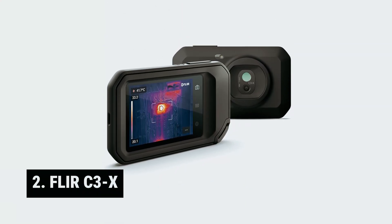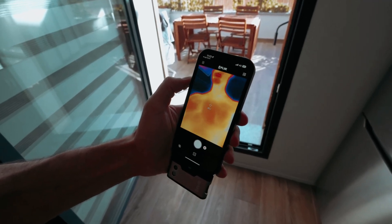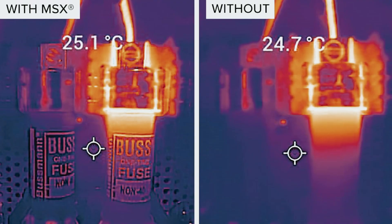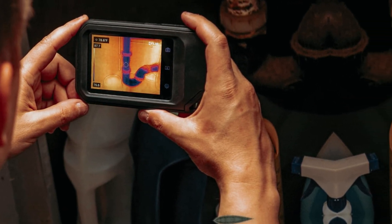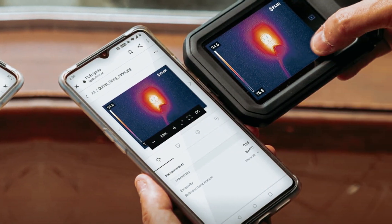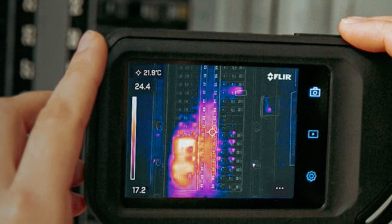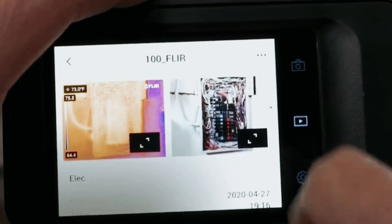Number 2: FLIR C3X — our pick for best rugged thermal camera. Introducing the FLIR C3X, a stylish and compact thermal imager designed for both DIY enthusiasts and professionals alike. Built to withstand the hustle of a busy workplace, this rugged device comes equipped with dual cameras and a sharp 5-megapixel optical lens. The C3X offers an impressive infrared resolution of 160x120, enhanced by FLIR's innovative MSX technology, which combines edge detection algorithms with high-resolution visible light images, resulting in clearer and more comprehensible thermal pictures.